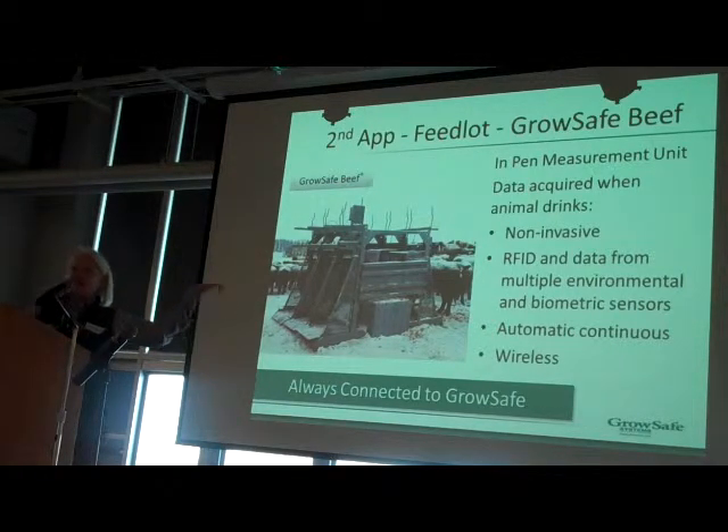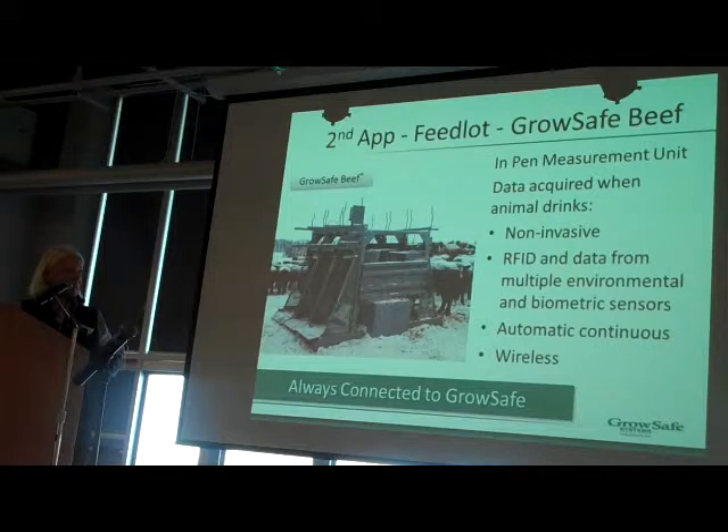What you're looking at is a measurement unit that sits around a water trough. When an animal comes to drink, we're collecting massive data — wind speed, temperature, humidity. We're also collecting the RFID and data from multiple environmental and biometric sensors to build great data sets. This is the same kind of technology platform you saw on the feed intake system, and all of our systems around the world are connected to us over the internet.